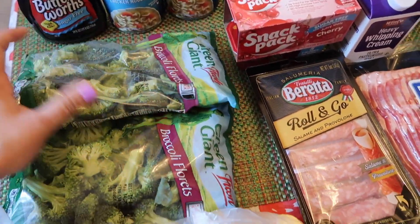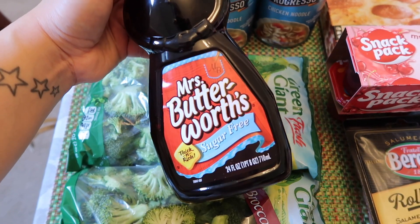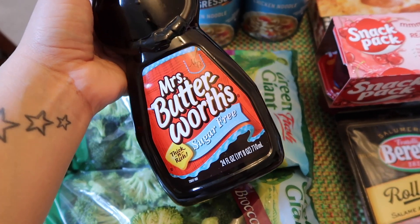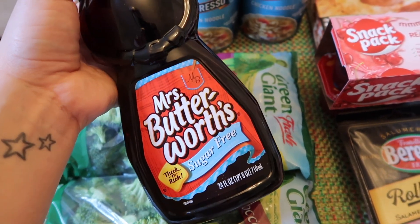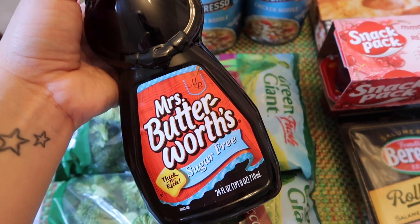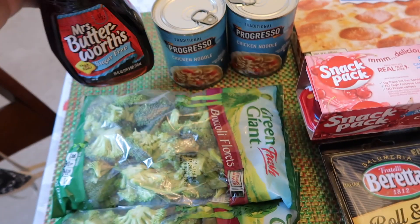I like the broccoli because you can just steam it in the bag. We're running low on syrup so we grabbed the Mrs. Butterworth's sugar-free syrup. If you're looking for a sugar-free syrup and you want a thick one, this is the best one I've tried so far. Even the kids like it. It's pretty thick compared to other sugar-free syrups, so this is my favorite.